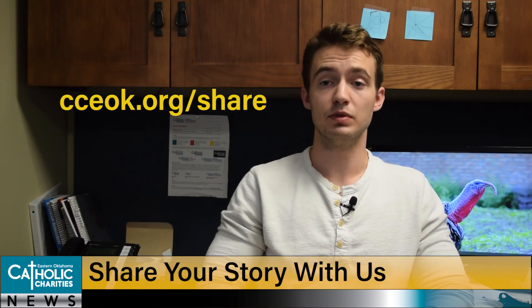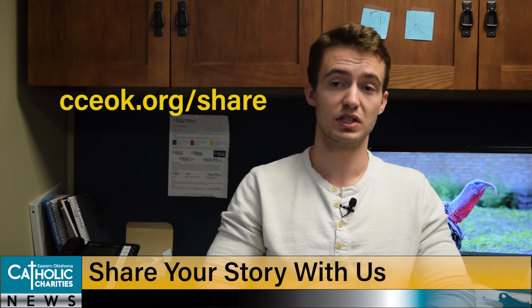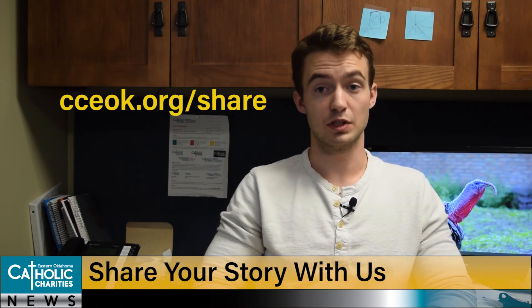As always, please go to cceok.org/share to share your Catholic Charities experience with us. Your story matters and I would love to hear it. And that's all I've got for you guys this week. Tune in next week for more Catholic Charities news and happenings. I'm Dustin Sanford, and remember, together we are love-changing lives.